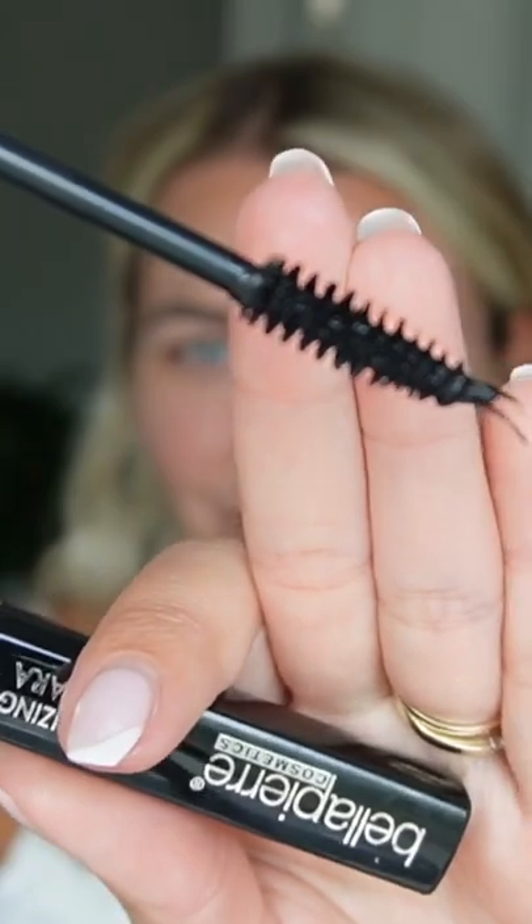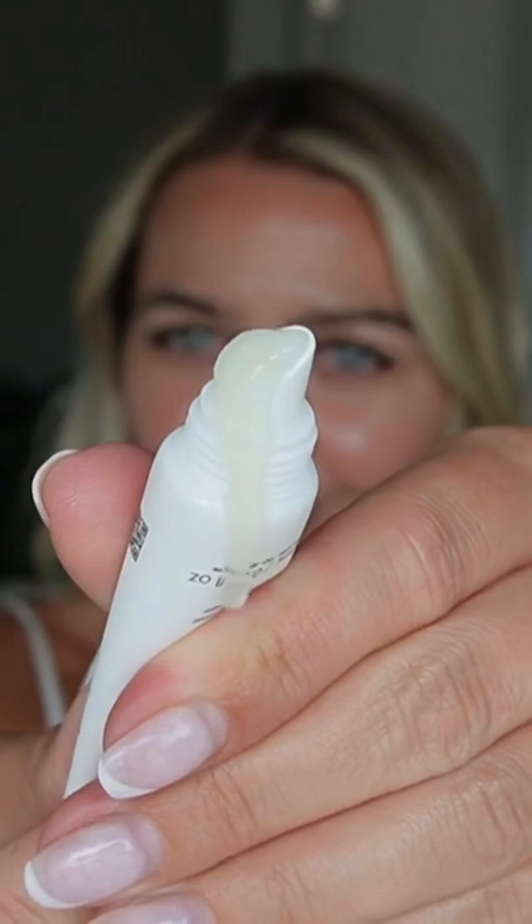Volumizing Mascara — the volumizing formula to create flattering lashes. Yellow Replenish Lip Balm. Feels like a luxe skincare, sinking in and immediately hydrating. My lips feel amazing.